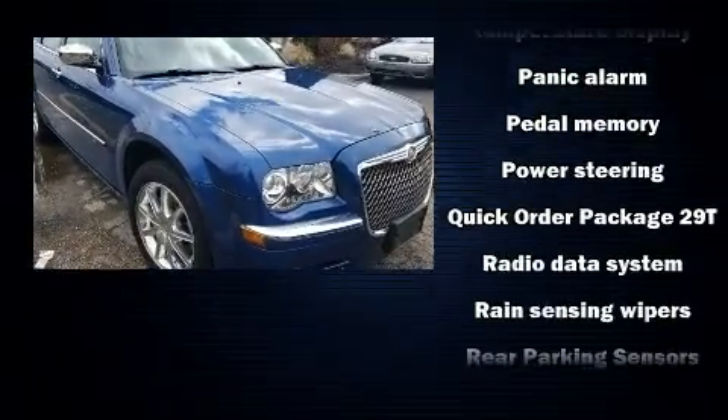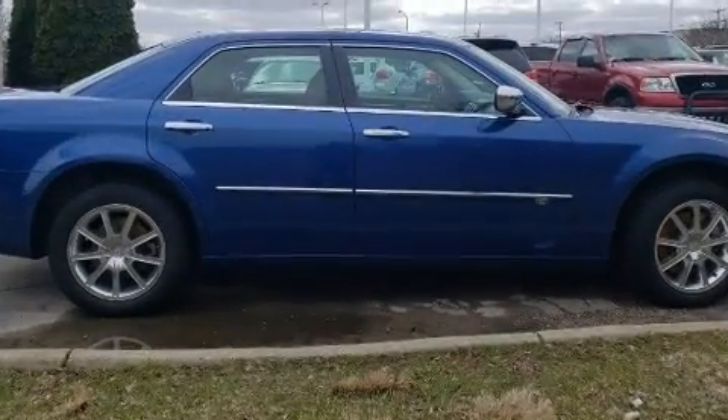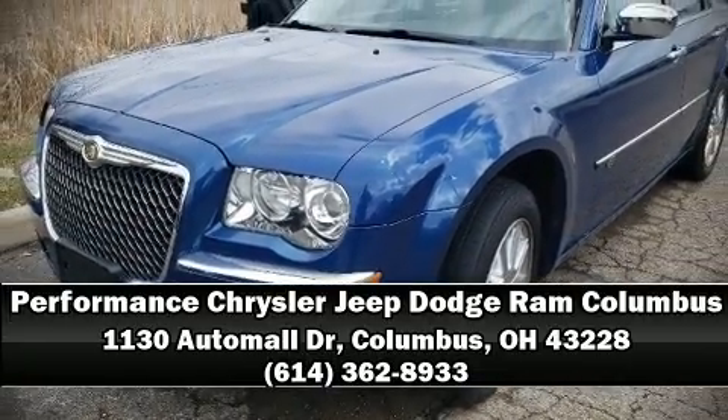With side curtain airbags supplementing the rest of the safety network, you can be assured that you and your passengers will experience top-tier protection. Come down to our dealership — you'll get a great vehicle at a great price.